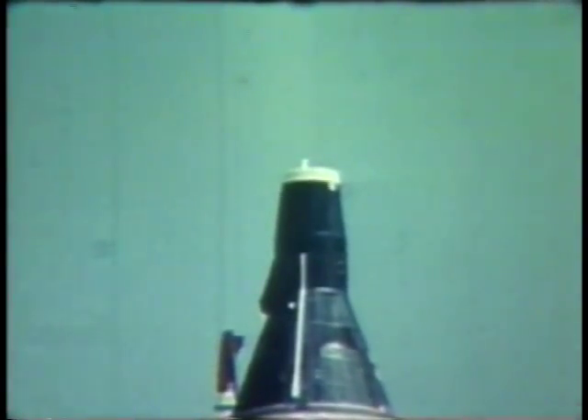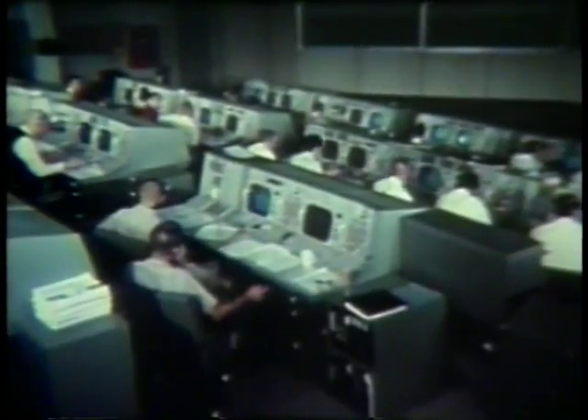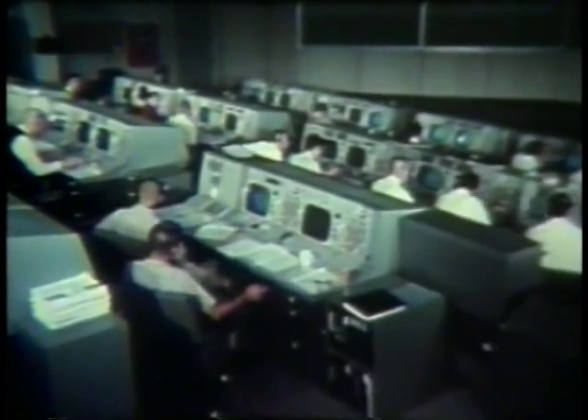Ignition. Lift off. Lift off. 1-6-3-9-0-8. Looks good, flight. Roger, booster. Roger, clock start. Field pressure running a little high. Roger.